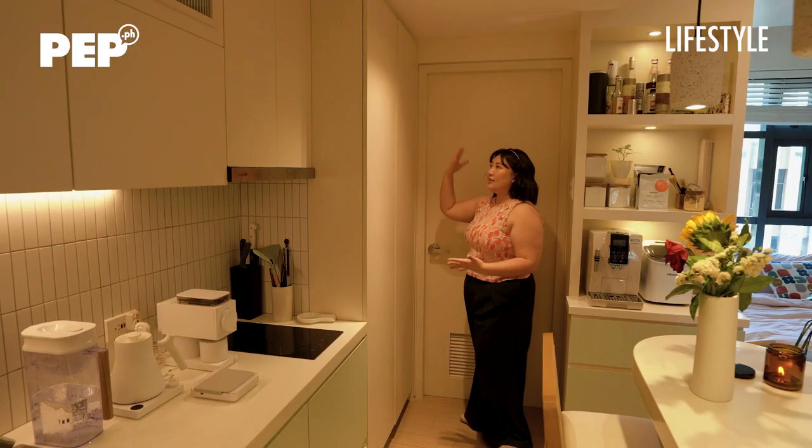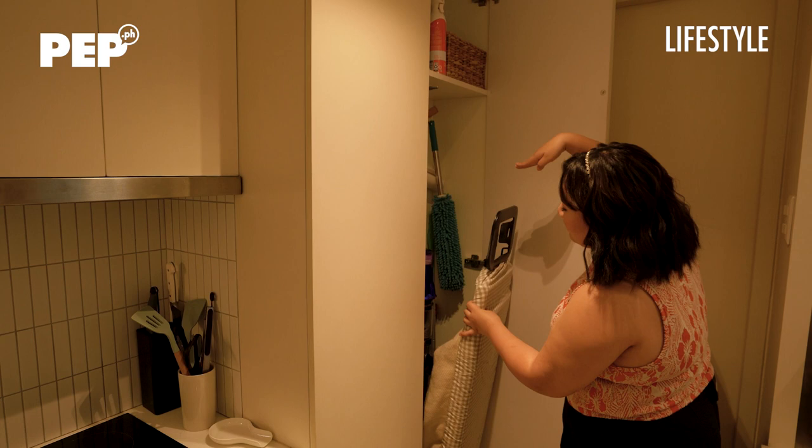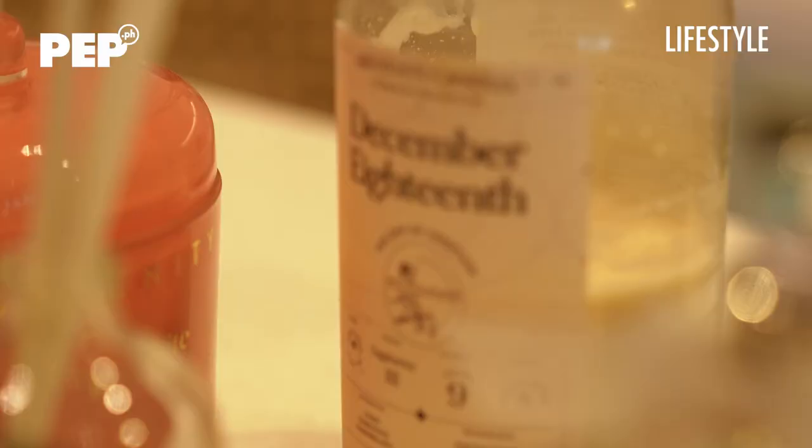This is the utility closet — this is where all my cleaning tools are: ironing board, vacuum, duster, walis, everything is here. And to close it, you just press it.